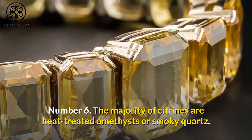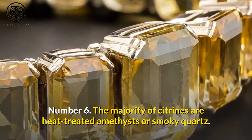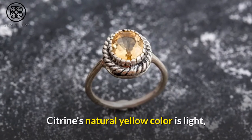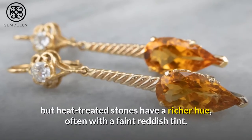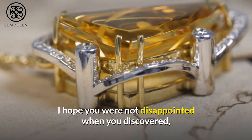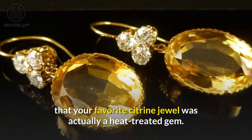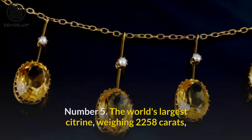Number 6. The majority of citrines are heat-treated amethysts or smoky quartz. Citrine's natural yellow color is light, but heat-treated stones have a richer hue, often with a faint reddish tint. I hope you were not disappointed when you discovered that your favorite citrine jewel was actually a heat-treated gem.